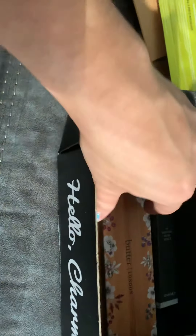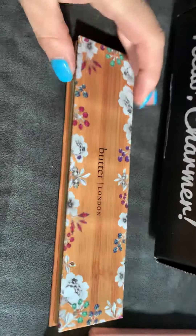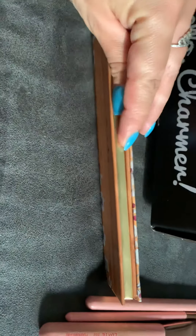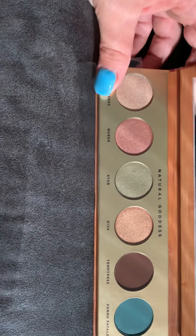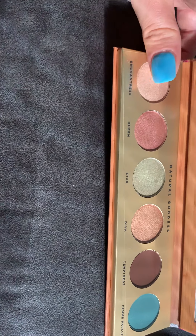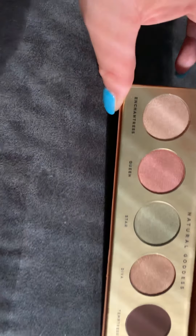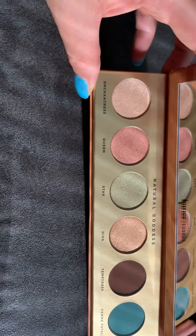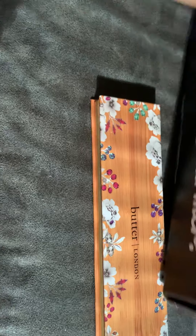I am excited about this palette though — I saw it on the preview. Butter London, haven't heard of this brand, but the colors are very pretty. Natural Goddess — the colors are pretty cute. I got four shimmery and two matte, that's what's up.